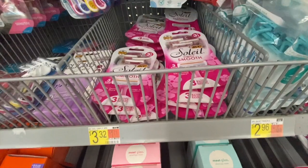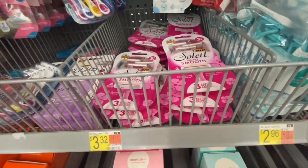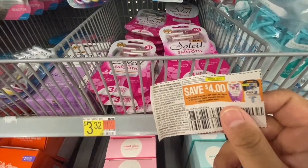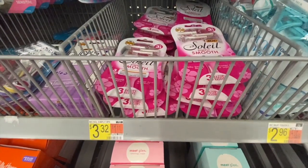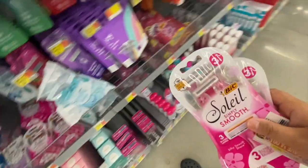Next I'm picking up two of these BIC Soleil razors for three dollars and 32 cents each — six dollars and 64 cents for both. I'm using two four-dollar-off-one manufacturing coupons from the One Nine Smart Source insert. That will leave them free and give me one dollar and 36 cents in overage.